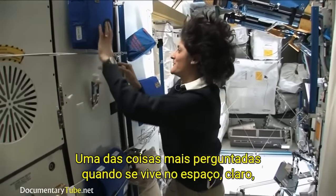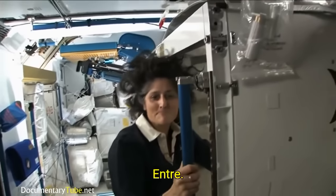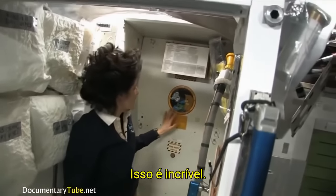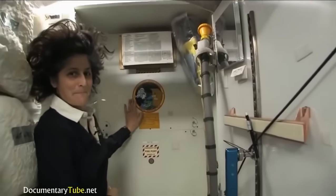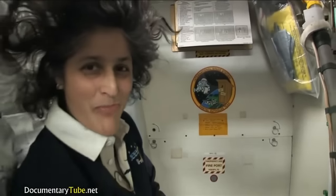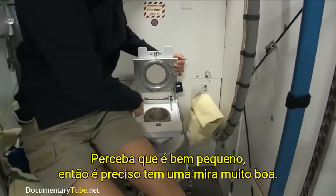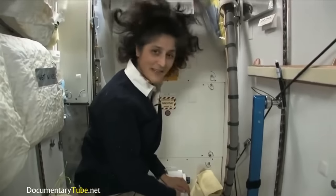One of the most pressing questions about living in space is, of course, the bathroom. So let's take a look at that. Here we are at the throne — this is awesome. You might have noticed the little moon on the outside. This is our orbital outhouse right here. It serves two functions. Number two is right here. You can see it's pretty small, so you have to have pretty good aim and make sure things get let go in the right direction. And it smells a little bit, so I'm closing it up.